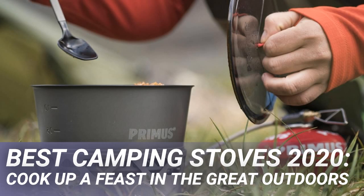The best camping stove for you is a broad question indeed, with a huge variation in performance and fuel types on the market. It's just a matter of establishing what you'll be using the stove for and where.